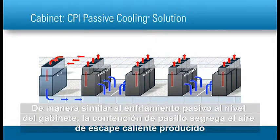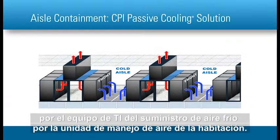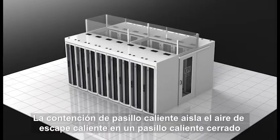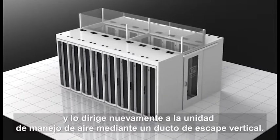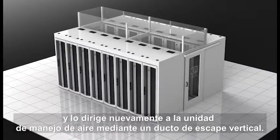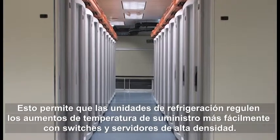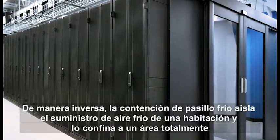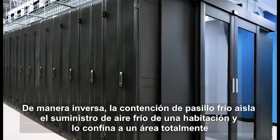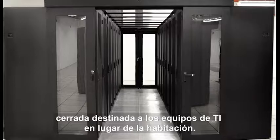Similar to cabinet-level passive cooling, aisle containment segregates hot exhaust air produced by IT equipment from the cold air supplied by the room's air handling unit. Hot aisle containment isolates the hot exhaust air in an enclosed hot aisle and directs it back to the air handling unit through a vertical exhaust duct. This allows cooling units to more easily regulate supply temperature increases from high-density switches and servers.